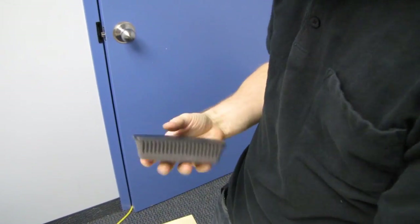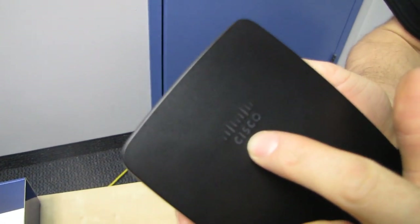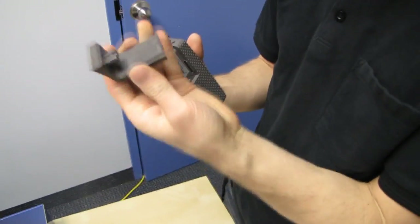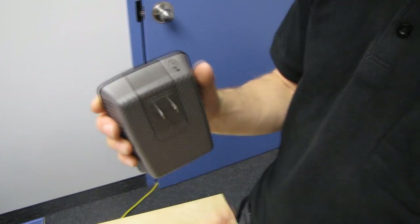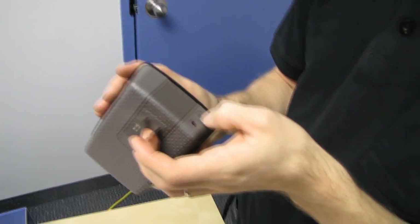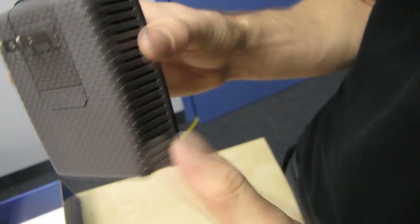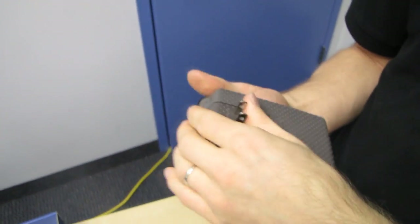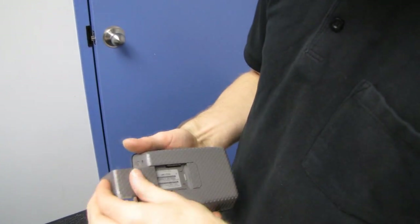Here we have the actual wireless range extender unit itself. You've got a little illuminated Cisco logo right there, and two mounting options. The first: you take this bracket and attach it to the unit, plug it into the wall, and that's your range extender. There's your WPS one-touch setup button, your reset switch for a hard reset, and on the bottom is your 10/100 Fast Ethernet port.